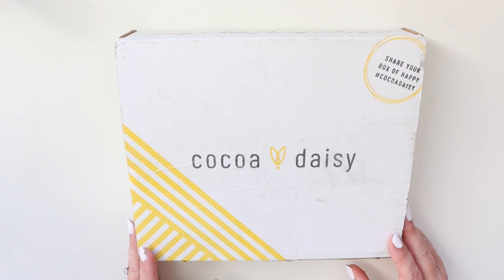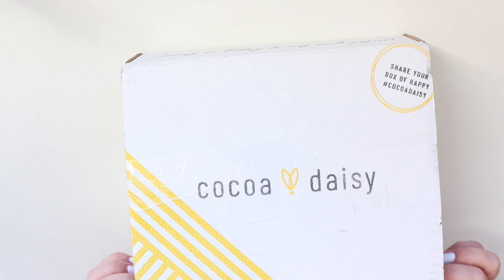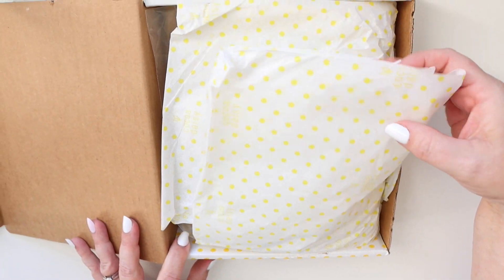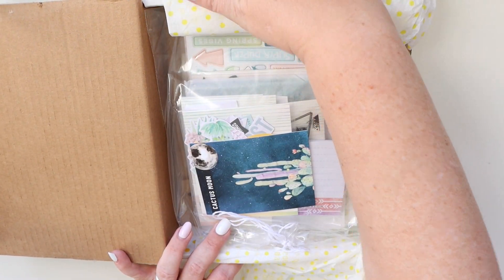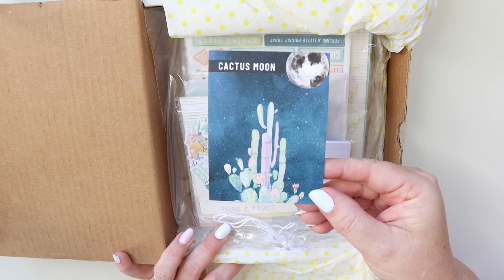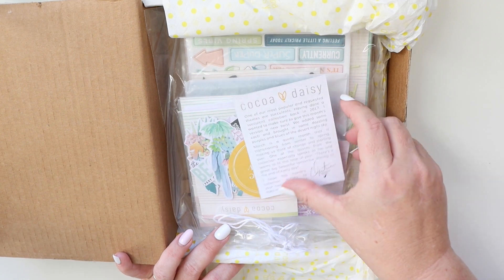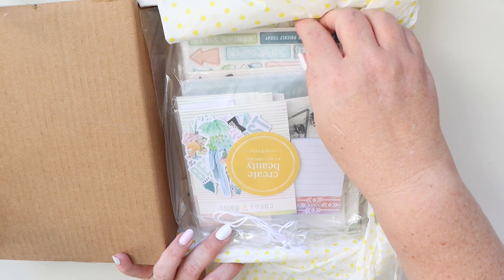Now all I've done is unwrap the tape, so you're getting exactly what I'm getting right here. We're opening it up — the tissue paper, always so cute. The Cactus Moon card. And then on the back is the note from Christine that's there every month.